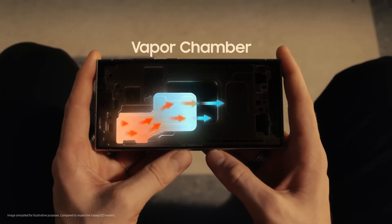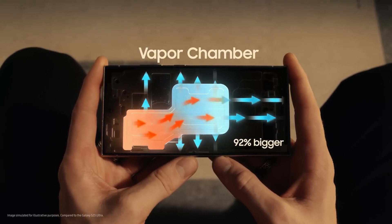Nice. Plus, it's easy to stay chill with Galaxy's biggest vapor chamber yet. Alright, playtime's over.